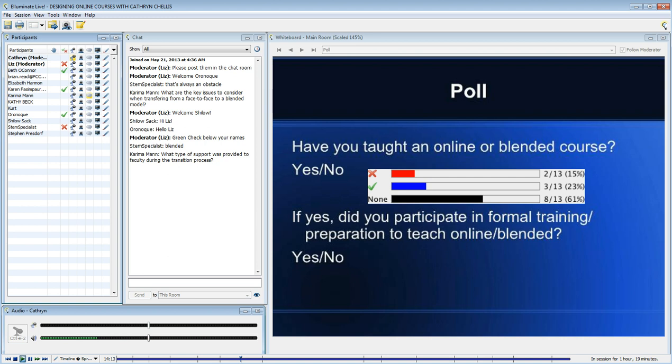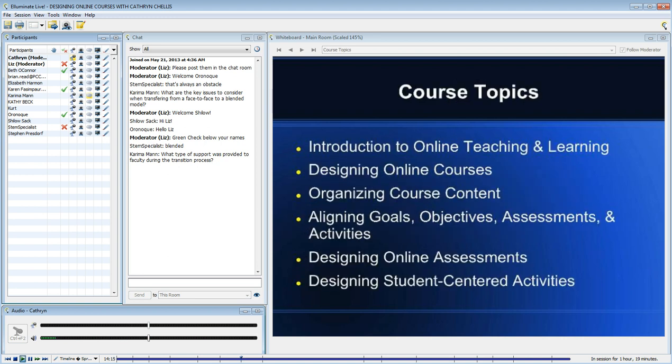The course was designed to include both pedagogy and practice. I wanted to help the faculty build their background knowledge about online teaching and learning, and much of what we know in K-12 is based on either what's come out of higher ed or some of the virtual charter schools around the country.